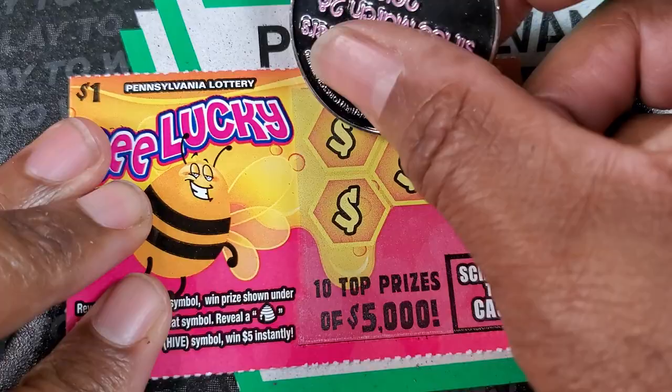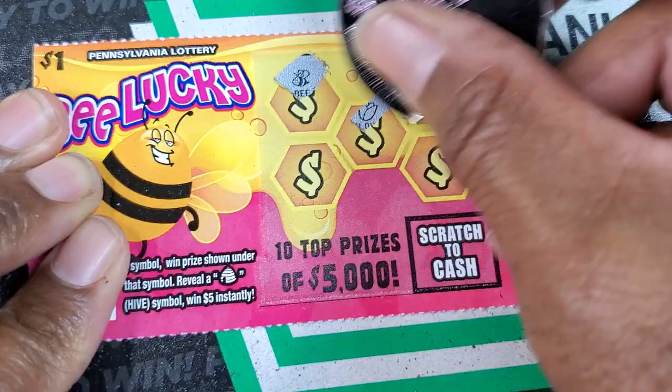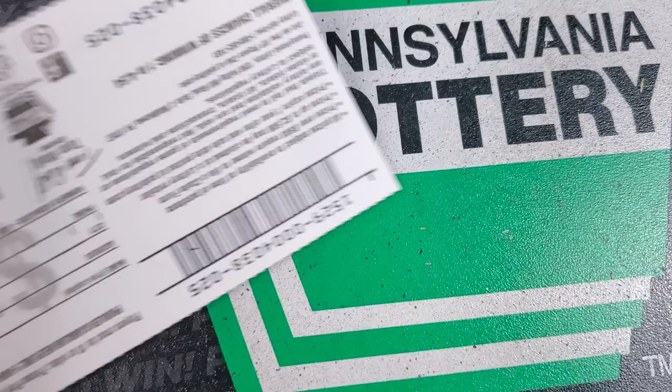For anybody that was remote a lot during the pandemic — have you returned to the office, or did your office let you stay remote? We got a B symbol, and our first $2 win. We're up to $5 now — $5 won on $25 in tickets.